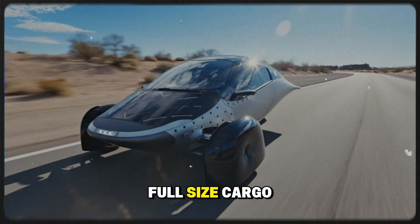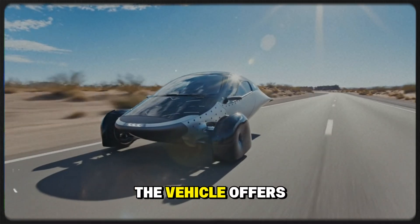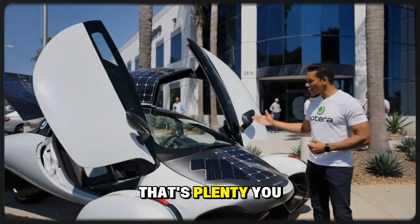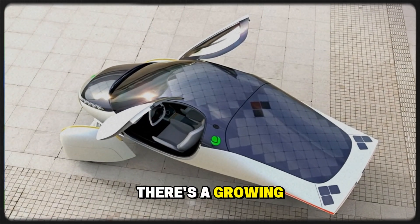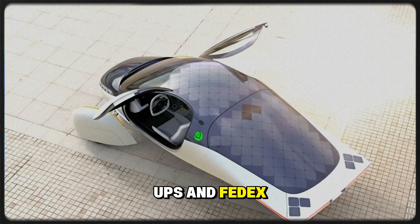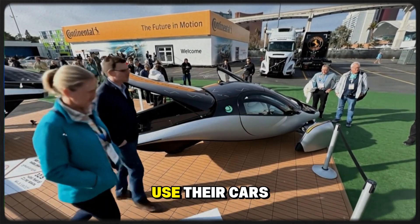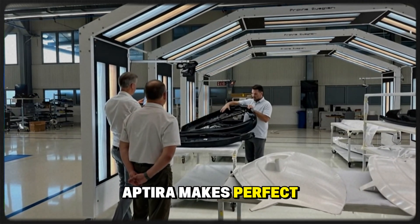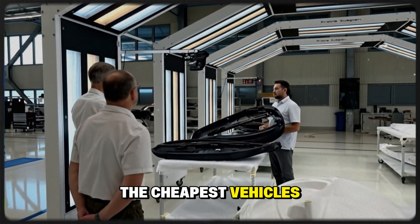One of the most overlooked areas where Aptera could shine is last-mile delivery. Sure, it's not a full-size cargo van, but it's far more capable than most people realize. The vehicle offers around 25 cubic feet of storage space, and for solo delivery drivers, that's plenty. You can easily remove the passenger seat and dedicate that space to packages. There's a growing number of independent drivers partnering with companies like Amazon, UPS, and FedEx, delivering parcels in their personal vehicles.